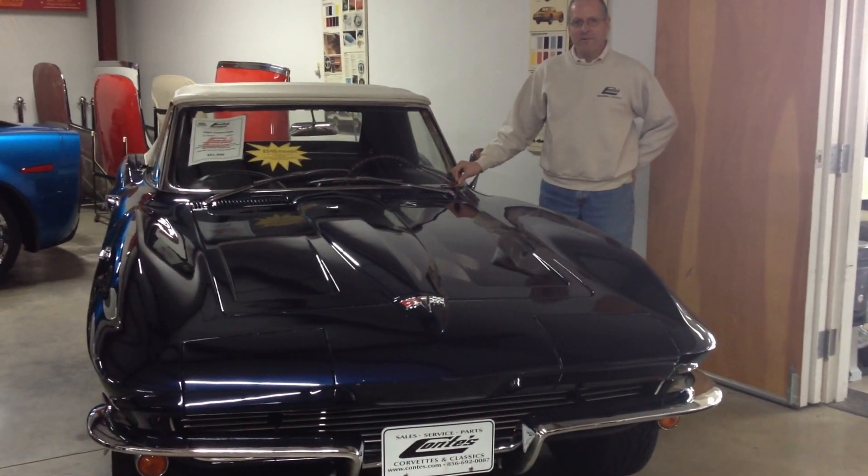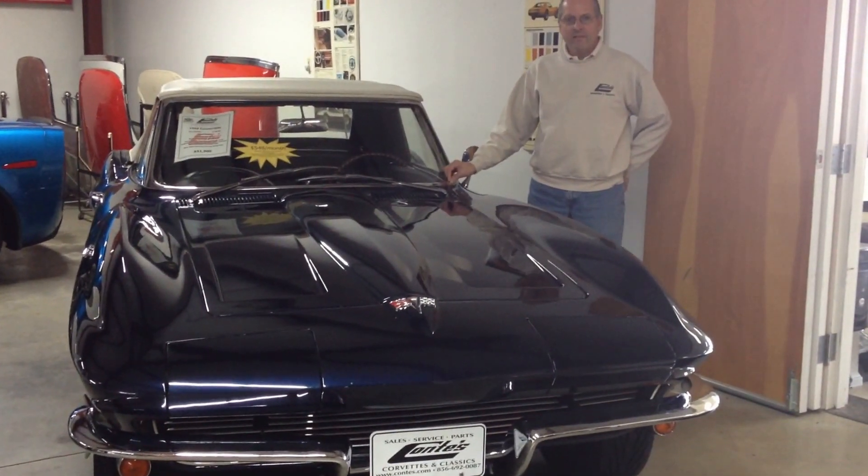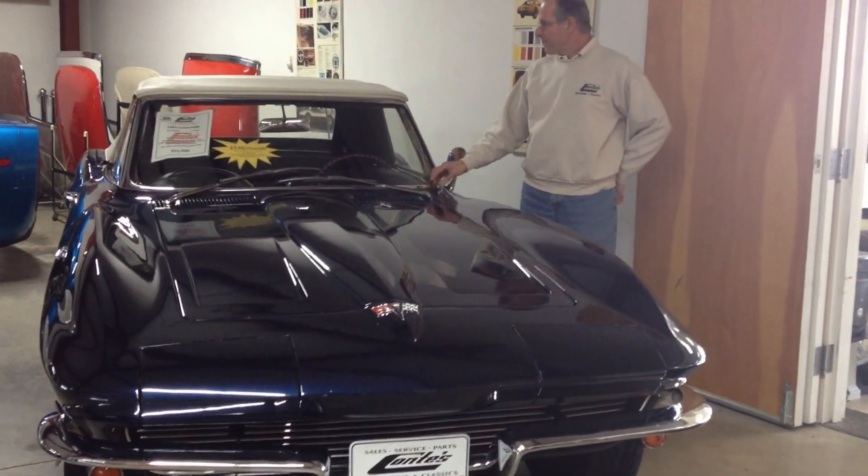Hi, this is Joe Conti. Today we're looking at a 1964 Corvette convertible, Daytona blue with the dark blue interior and a white soft top.